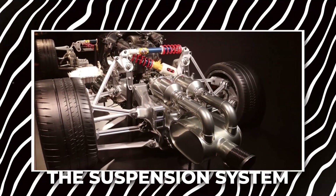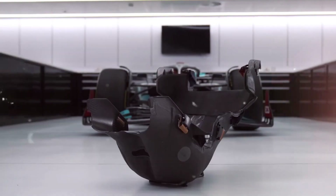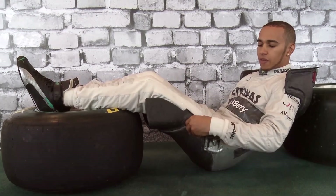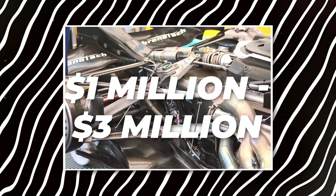Another crucial part of an F1 car is the suspension system, which helps the car maintain control while navigating the track's twists and turns. The suspension is made up of various components that allow the wheels to stay in contact with the track as much as possible, giving the driver better grip and stability. These parts are made from high-tech materials like magnesium alloys and titanium, which are both strong and light. The suspension system itself can cost anywhere from $1 to $3 million, depending on how advanced it is.